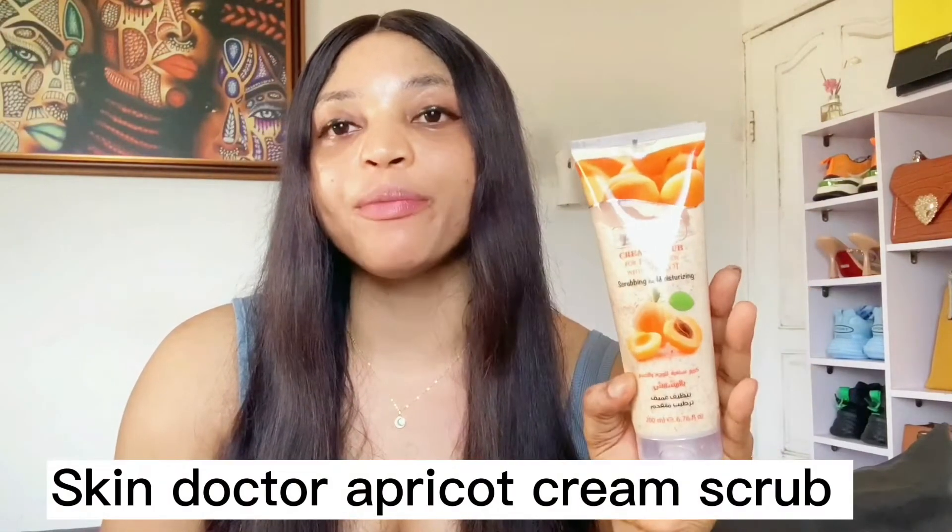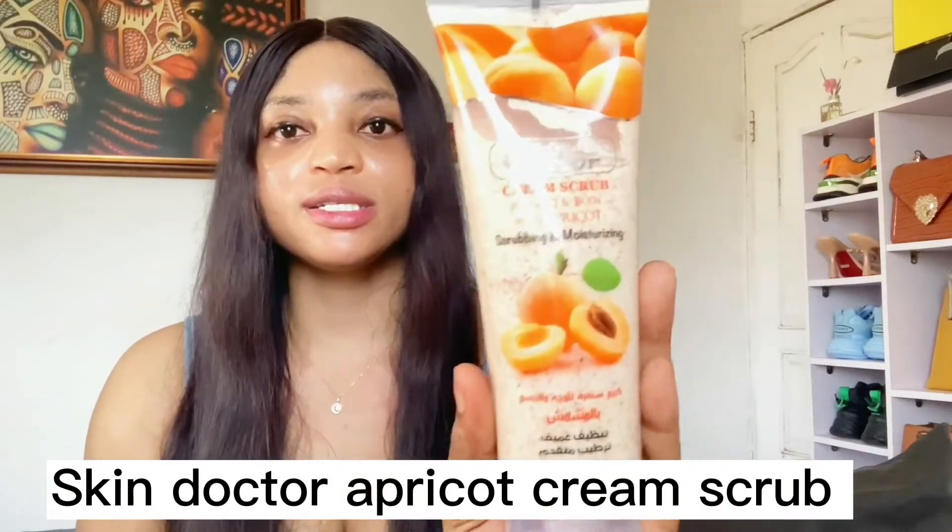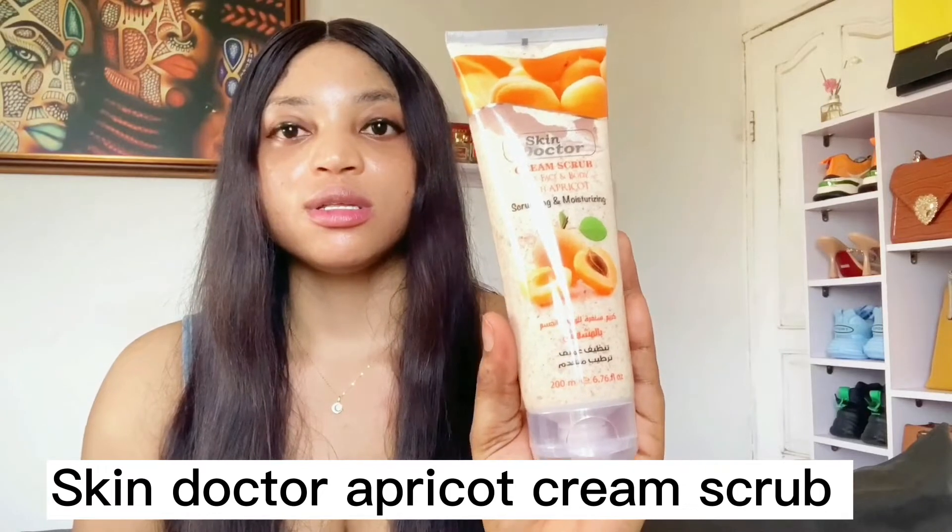Moving on to the next one — the Skin Doctor Apricot Cream Scrub. It's a cream scrub for face and body with apricot scrubbing and moisturizing. Its unique formula contains natural exfoliating particles and apricot which gently exfoliates the skin without any side effects, for radiant glowing skin. This is a very good scrub for the face.